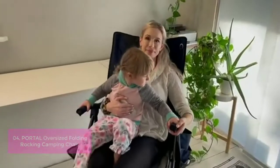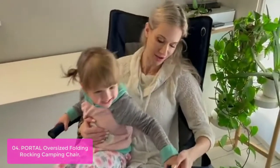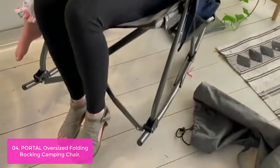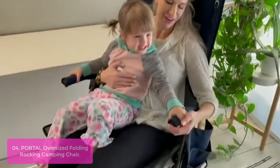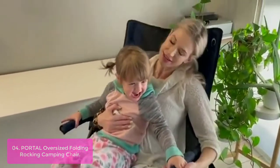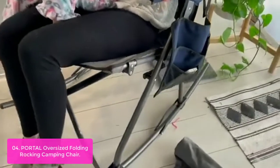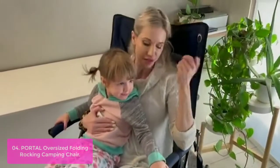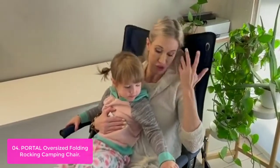List number 4: Portal Oversized Folding Rocking Camping Chair. This outdoor rocking chair has a wider seat and can hold up to 300 pounds, so even larger people can enjoy a brisk rocking. You can sit comfortably cross-legged, and if you have kids, rock together. There is almost no assembly and it only takes one person to complete. Once you know the trick, you'll be amazed at its charming folded design. The Oversized Rocking Chair is the perfect addition to your outdoor space.